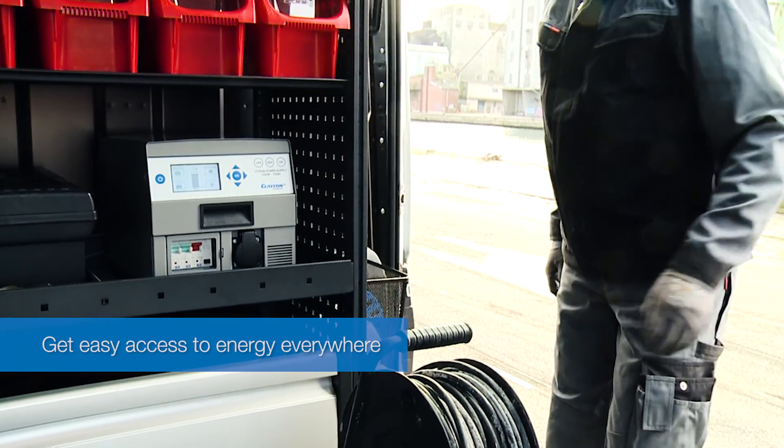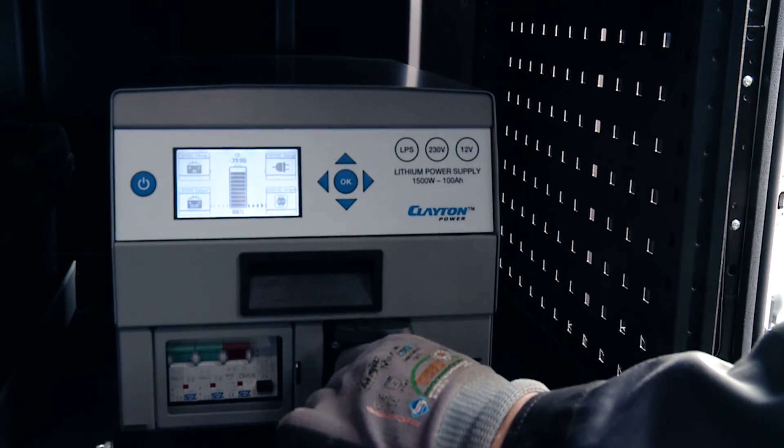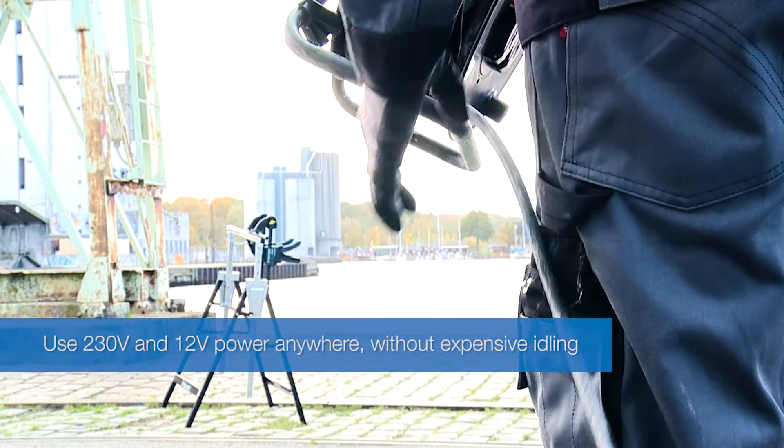Get easy access to energy everywhere with a lithium power supply LPS from Clayton Power. Use 230 and 12 volt power anywhere without expensive and polluting idling.